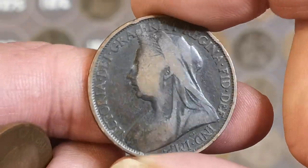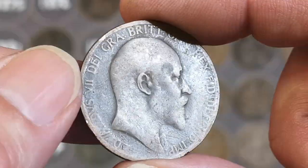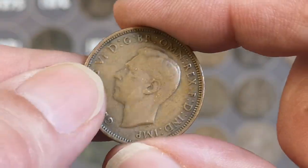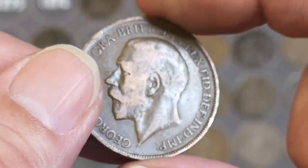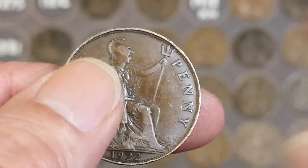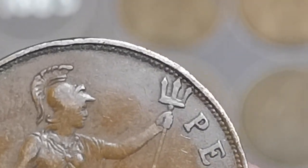There's an 1896 — I'll tell you what, that's the best 1896 I've found for a long time. So that's going to be an upgrade. Edward VII, 1905. Oh, there's a halfpenny — George VI, 1942. Another George V, 1922. Are we going to find a rare one? No — middle prong touching the bead. There's a Victoria, 1899.